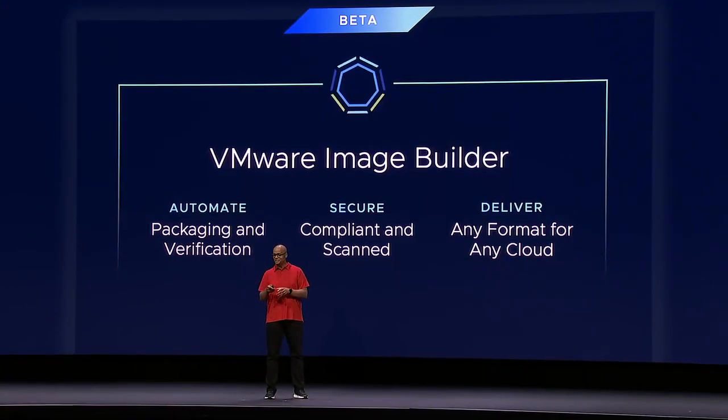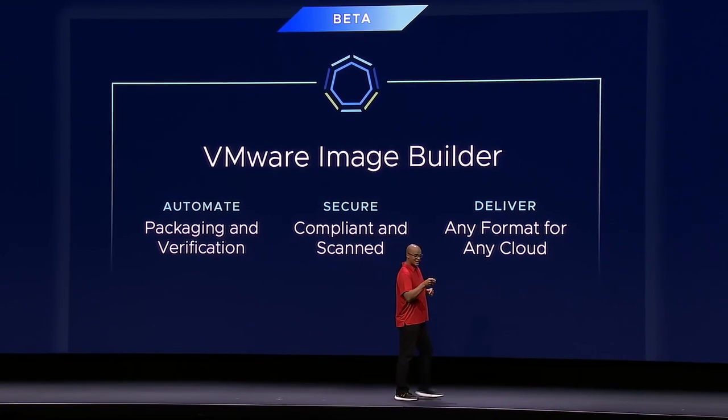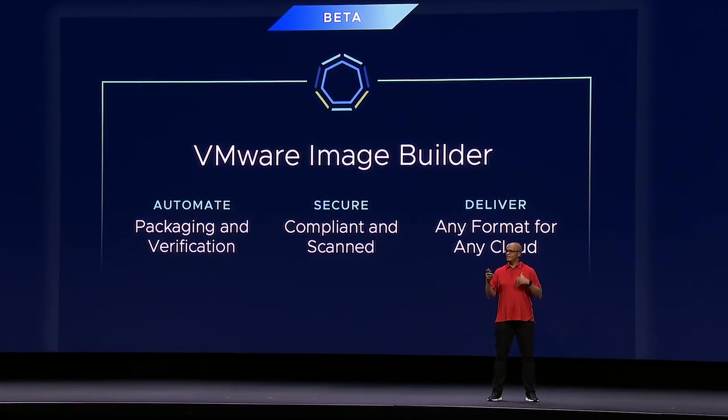I'm fired up to introduce in-beta VMware Image Builder. You can use the Bitnami engine to securely adopt and package open source as containers, as Helm charts, as Carvel packages, or even OVAs on any cloud and any Kubernetes.